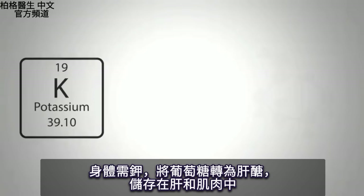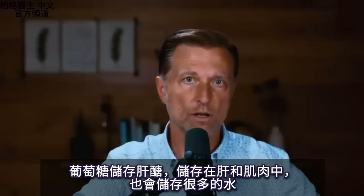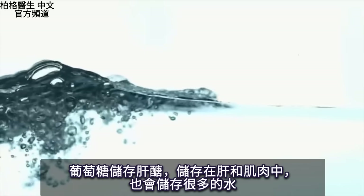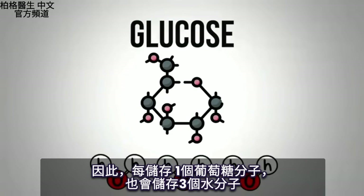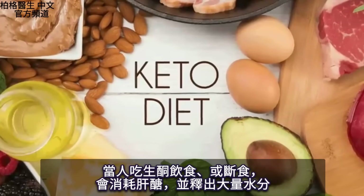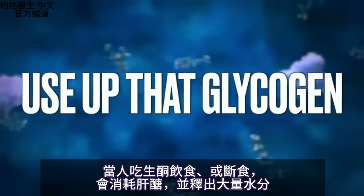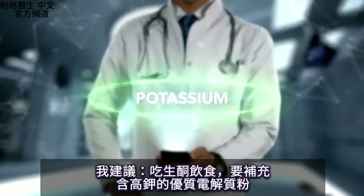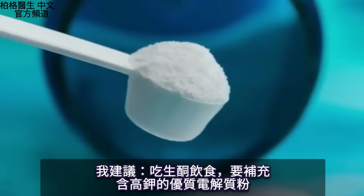Potassium is also needed to store glucose as glycogen in your liver and muscles. When you store glucose as glycogen, a lot of water comes with it — about three molecules of water are stored per glucose molecule. When someone does a ketogenic diet or a fast, they use up that glycogen and release a lot of water. With the loss of that water comes the electrolyte potassium, which is why I recommend taking a good electrolyte powder with potassium when you do the ketogenic diet.